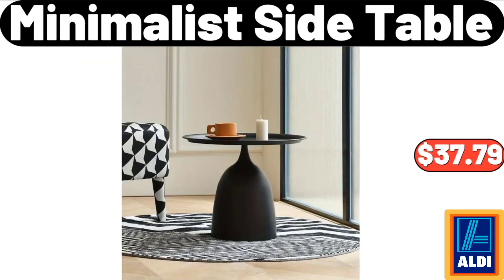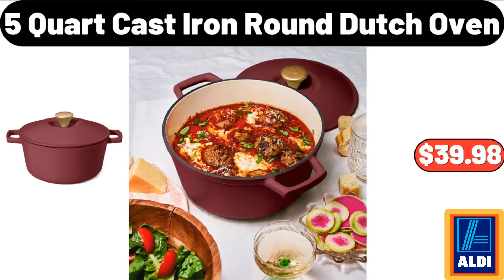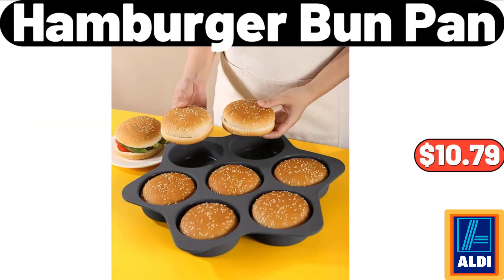4-piece set: $3.98. Minimalist side table: $37.99. Another minimalist side table: $37.79. Nordic flour rack: $34.98. 5-quart cast iron round dutch oven: $39.98. Hamburger bun pan: $10.79.